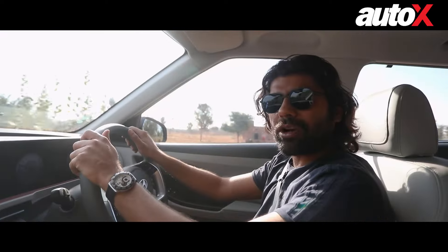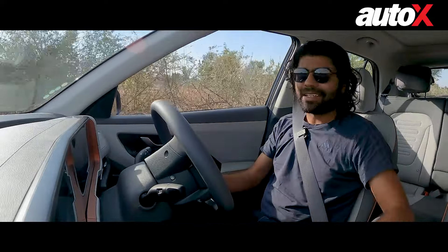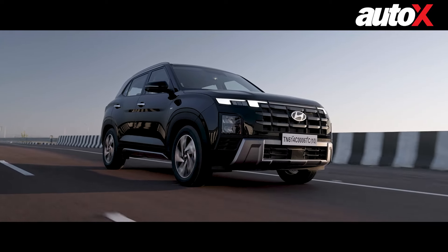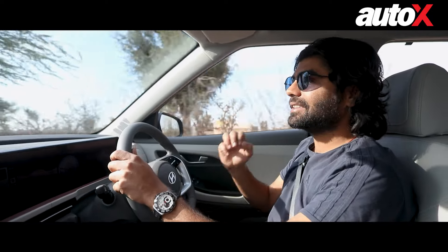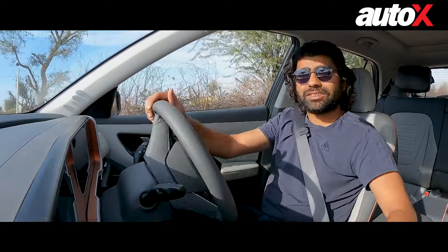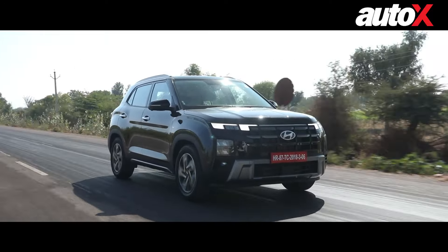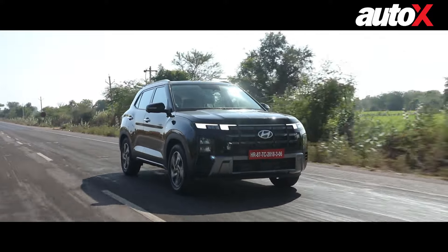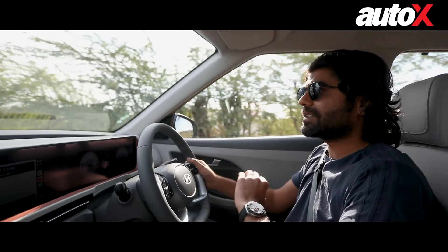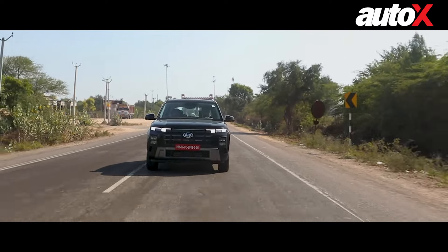Before I get to driving impressions, I want to talk about ADAS. The Hyundai Creta now gets ADAS, which has been an up-and-coming tech for many years, and now a lot of cars are getting it. The particular ADAS in this is Level 2. While first drives don't really give the best opportunity to test ADAS, we have done a full video on ADAS systems and tested the Hyundai system in the Ioniq 5. The Hyundai system is pretty much similar across the range, so it's a good tick for the Creta that it now gets ADAS.